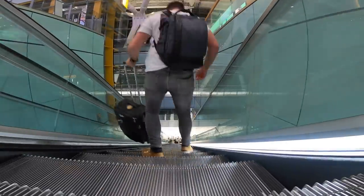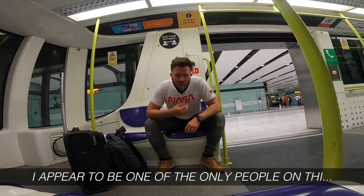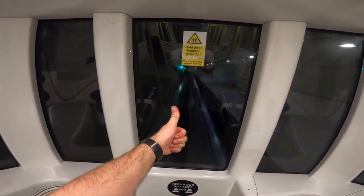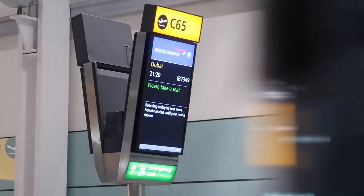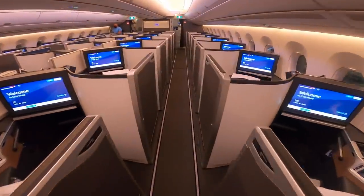Before I get too carried away and miss my flight, I need to grab a transfer to the satellite terminal. Let's get up there and find out what aircraft I'm flying today — of course, it's my favourite A350-1000. Tonight's flight is a lot busier than I initially thought. Let's get on board BA's brand new business class suite.